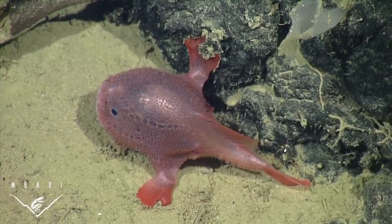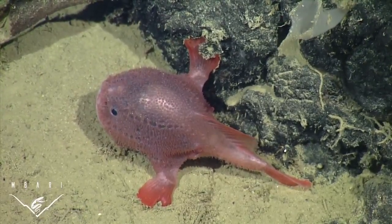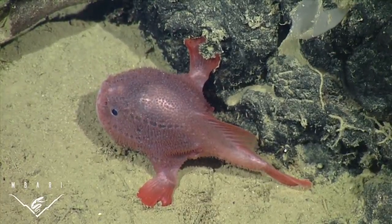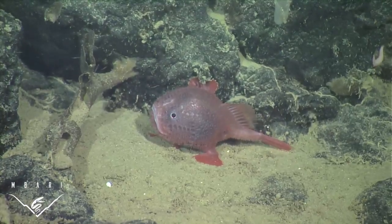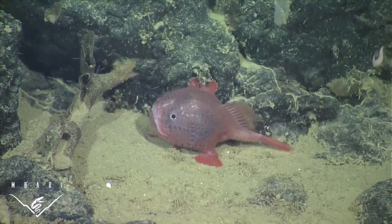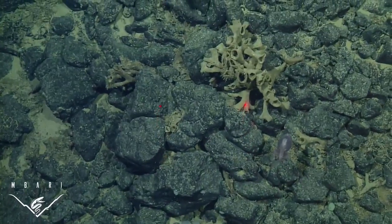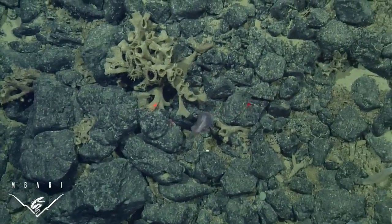This small deep-sea anglerfish, Chonacops coloratus, was first observed at Davidson Seamount in 2002 by scientists from the Monterey Bay Aquarium Research Institute, the Monterey Bay National Marine Sanctuary, and Moss Landing Marine Laboratories. Although it was first described from a single specimen collected off Panama in 1899, we had no idea that these fish existed in our waters off California, far to the north.